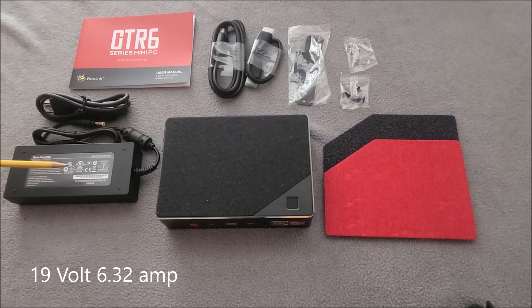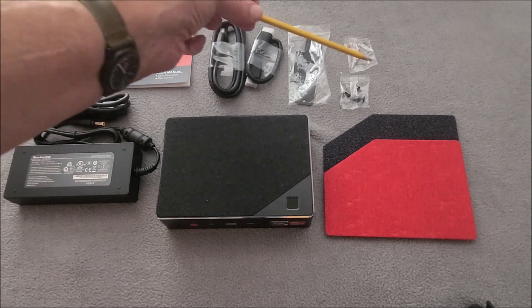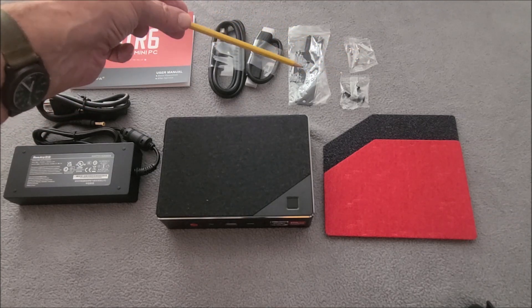It comes with a power supply, a user manual, 2 HDMI cables, and a mounting bracket to mount to the wall or the back of your monitor.